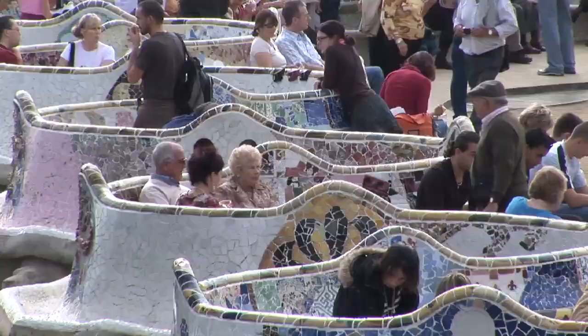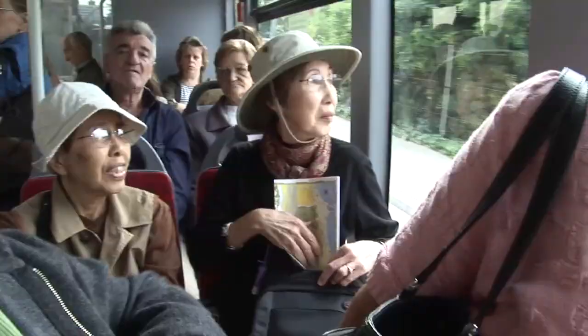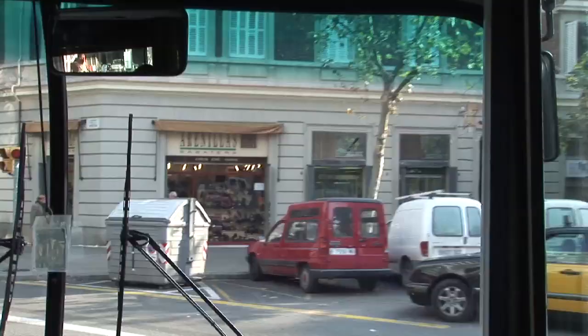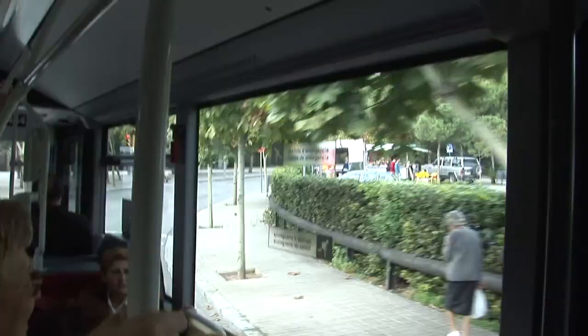After your visit, exit out the east side of the park and walk a short block over to the public bus stop where you may have arrived, getting on the park side of the street. Catch about a ten-minute bus ride that will bring you down close to Gaudí's monumental masterpiece, the Sagrada Família.